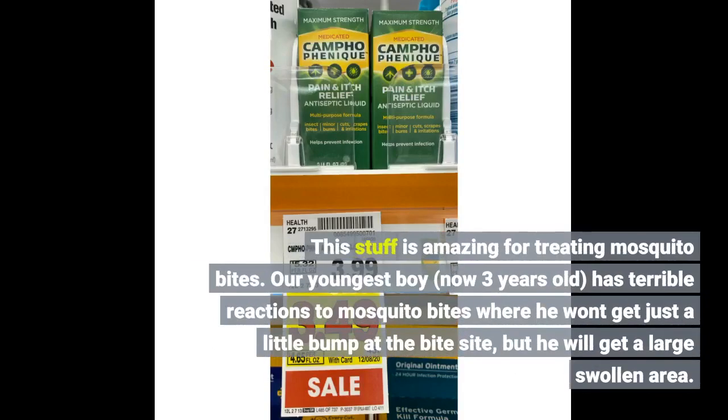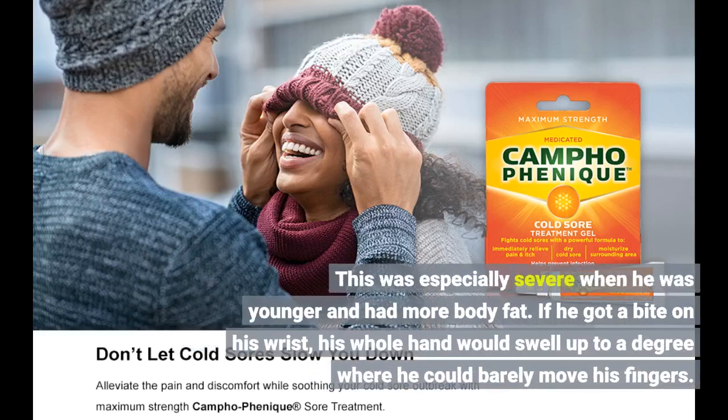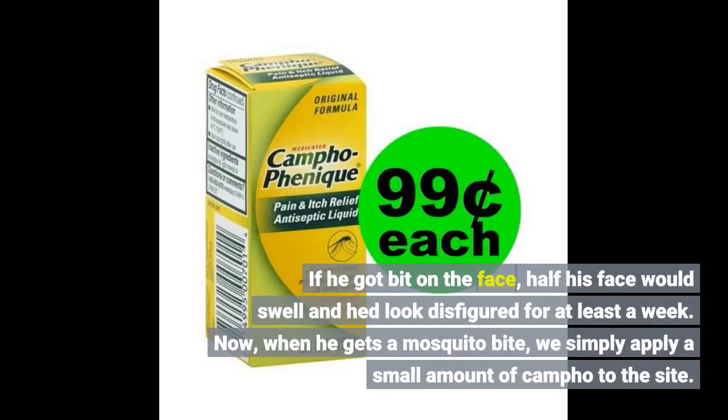This stuff is amazing for treating mosquito bites. Our youngest boy, now three years old, has terrible reactions to mosquito bites where he won't get just a little bump at the bite site, but he will get a large swollen area. This was especially severe when he was younger and had more body fat. If he got a bite on his wrist, his whole hand would swell up to a degree where he could barely move his fingers. If he got bit on the face, half his face would swell and he'd look disfigured for at least a week.